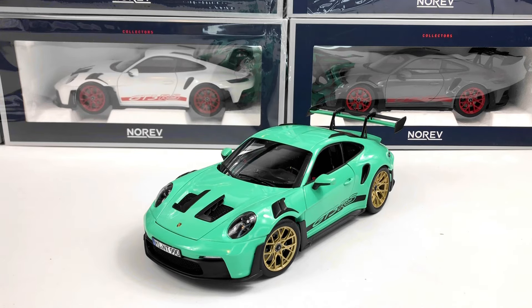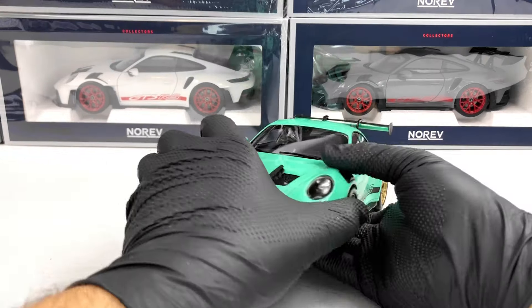Hello everyone. In today's video we're going to take a closer look at this Porsche 911 GT3 RS 992.